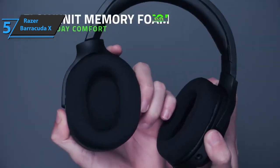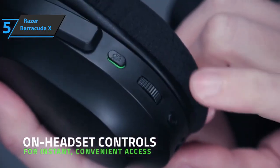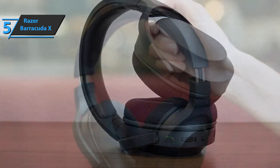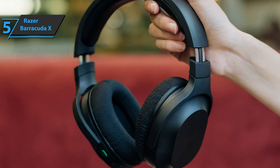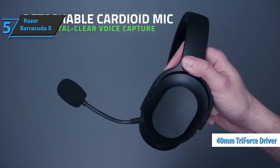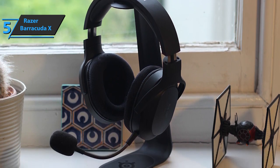The headband is a traditional steel band with foam padding and steel sliders to adjust the fit. Being a wireless headset, all controls for the Barracuda X are located on the left earcup. The microphone is a detachable cardioid that's flexible, so you can position it easily. It also comes with a foam windshield. Speaking of performance, the sound from the 40mm Triforce drivers is quite good, and the bass response is fantastic, never muddling the other frequencies — something that gaming headsets can't seem to handle all that well.